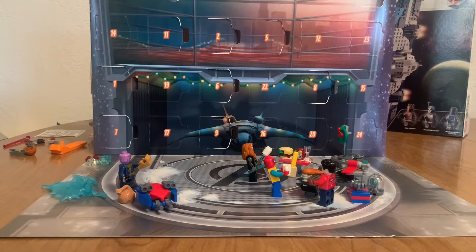Hello everyone, it's me, Michael, and I'll be here to open up day 12 of the LEGO Marvel Avengers Advent Calendar. Let's get into this.